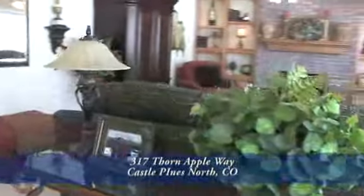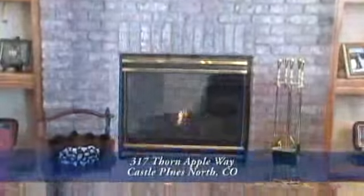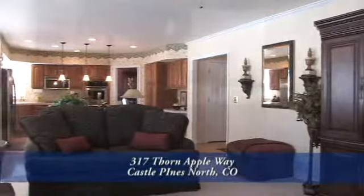Let's head into the informal living room. This room also has another gas fireplace. There are eight-foot ceilings throughout this entire home making it feel spacious and airy.